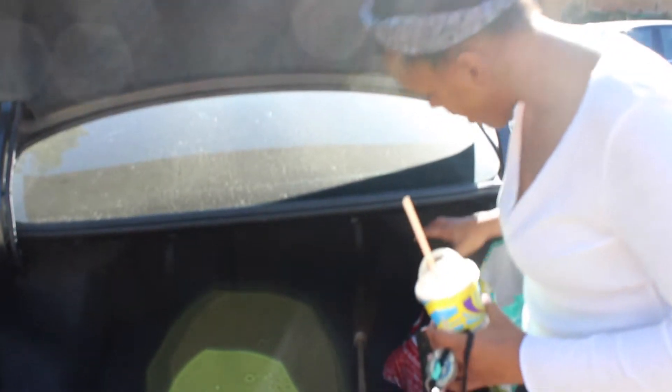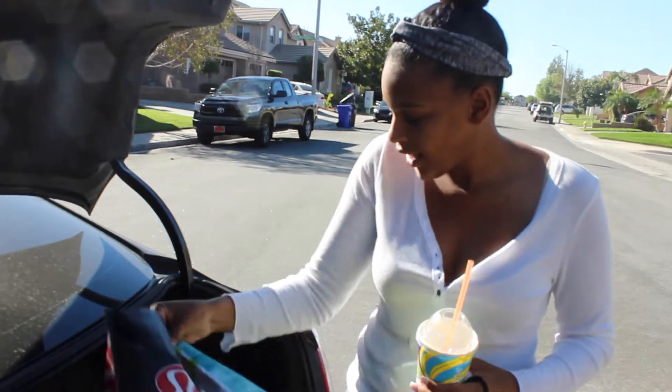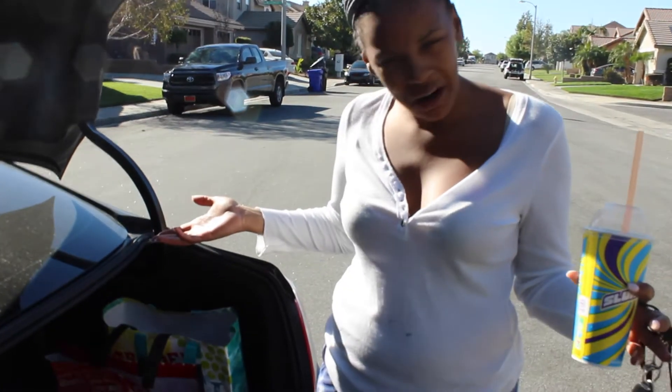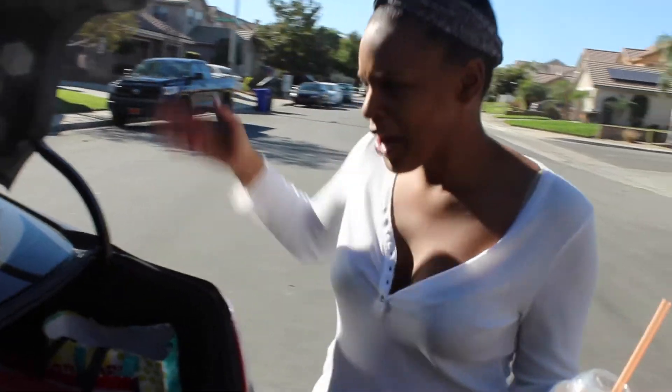Moving on to the trunk. So I'm a witch by night if you guys didn't know — I got my broomstick. I'm just kidding. I was out for Halloween and just haven't taken it out of my car yet. A proposition passed in California, 10 cents a bag, so I have my reusable bags here. I'm going to go grocery shopping and that's basically all I have in my trunk. Exciting stuff, I know.